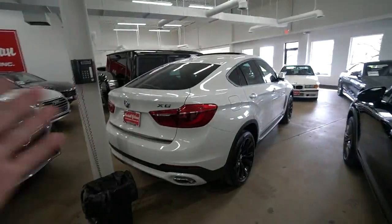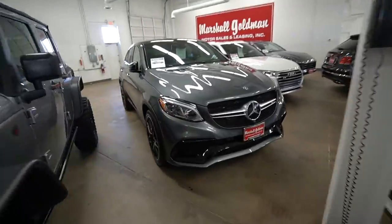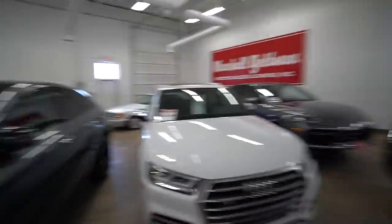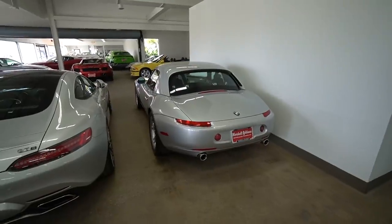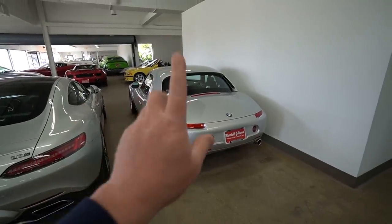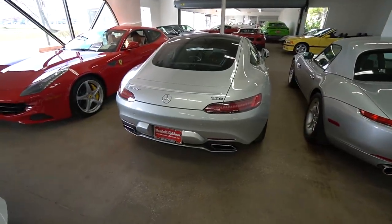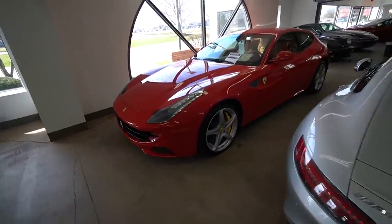Over here seems to be SUV row: we've got an X6, a GLE 63, an SQ5, another Porsche, and a really cool Wrangler. Then we get into some interesting things - this is a BMW Z8, these things are legendary. Got an AMG GTS here as well.